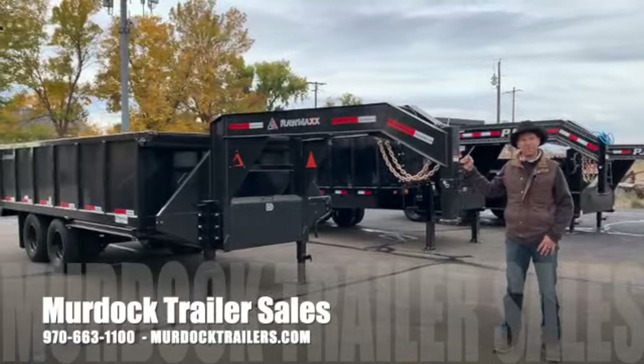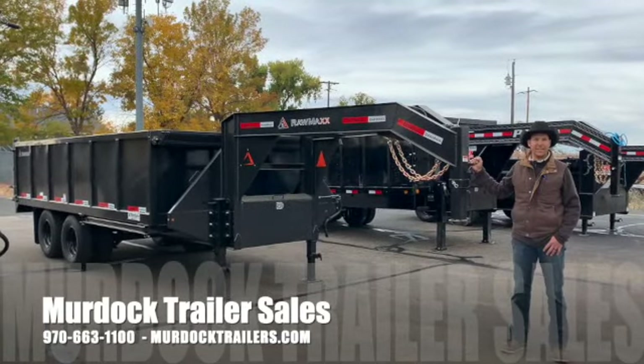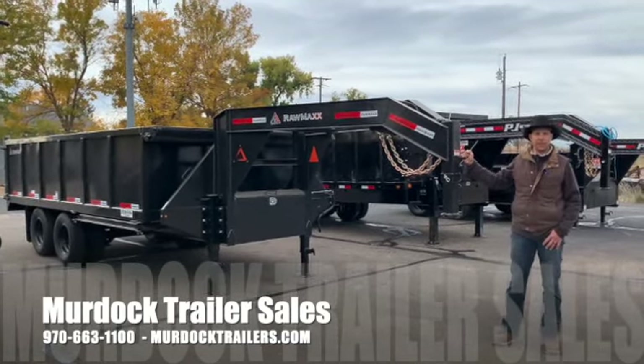For more information on this particular trailer, give us a call at 800-688-8757, or visit our website at murdocktrailers.com.